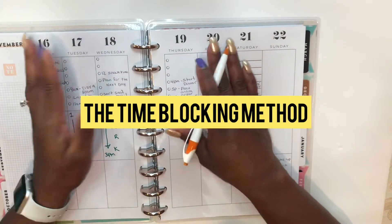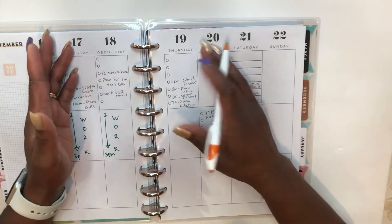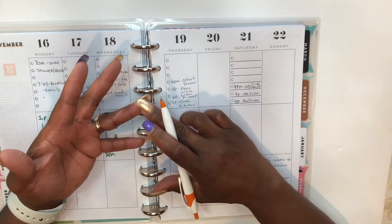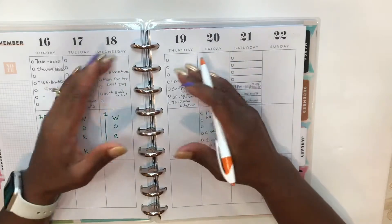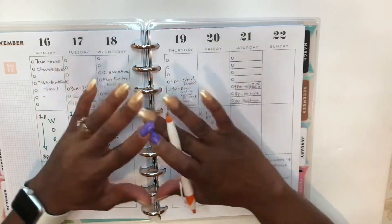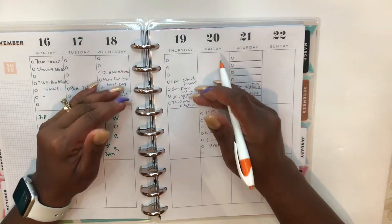The time blocking method is a planning system where you plan based on the time of day. A time blocker plans what time they wake up in the morning and what time they go to bed at night. If their day consists of chores at home, they'll designate a slot for that chore, and they'll also plan in advance how much time they will spend doing that chore.